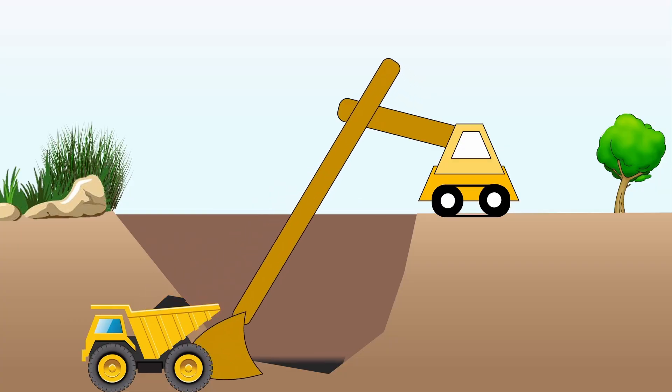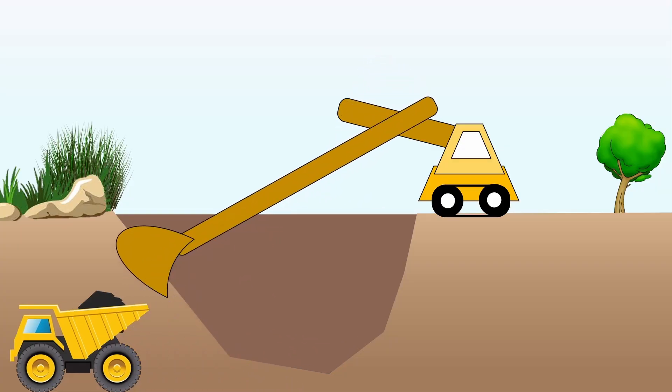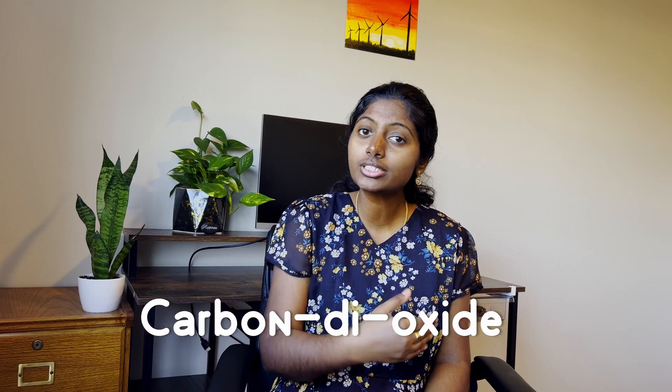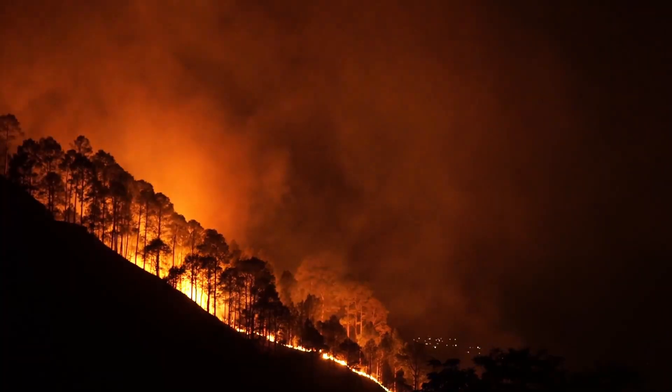There are two main problems with thermal power plants. First, if we keep burning fossil fuels at our current rate, it is generally estimated that all our fossil fuels will be depleted in the near future. Second, burning fossil fuels releases carbon dioxide into our atmosphere, which is responsible for climate change.